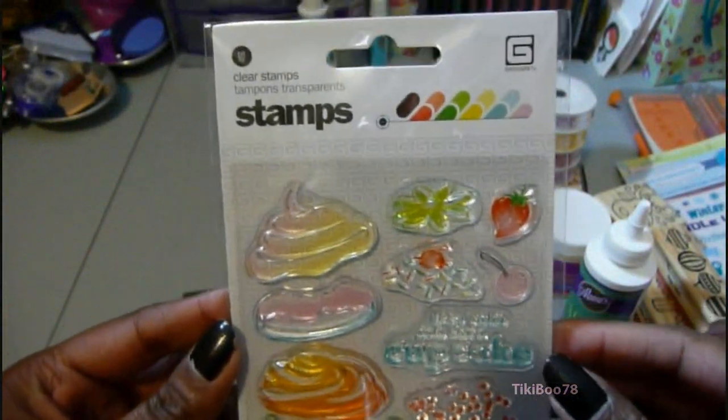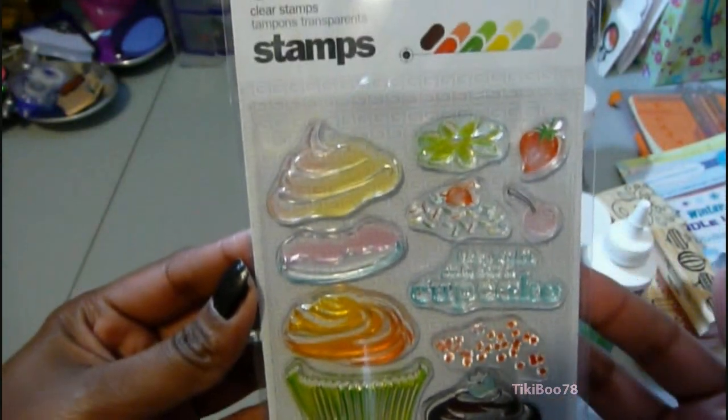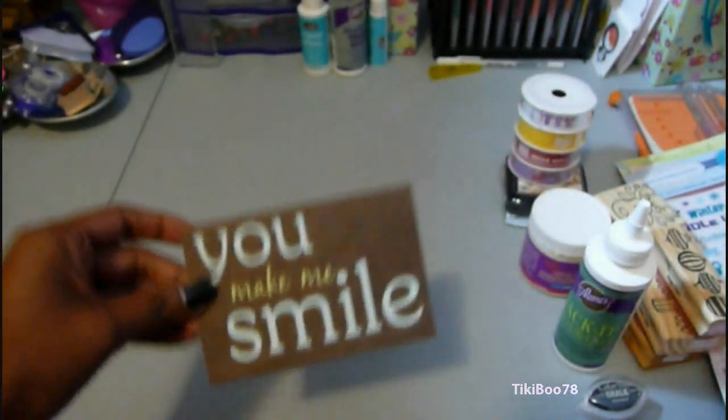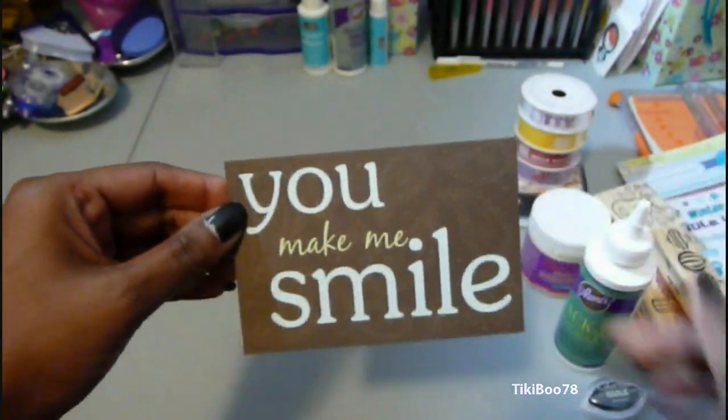And I also got the cake stamp set. This is going to make some really fun birthday cards, I think. And they also gave me this little cardstock sentiment, and on the back they put their coupon code for $5 off.